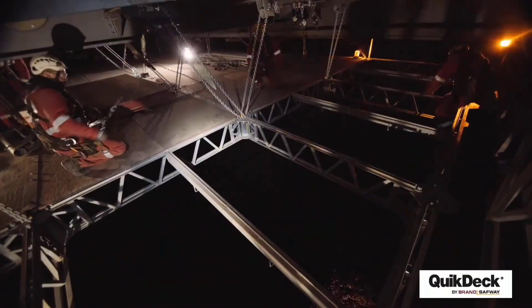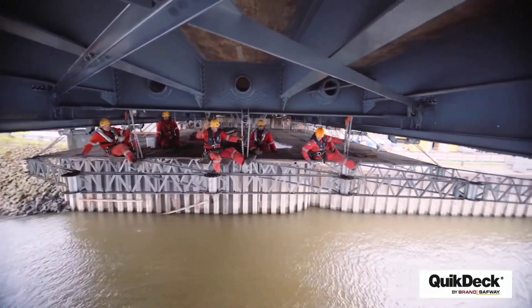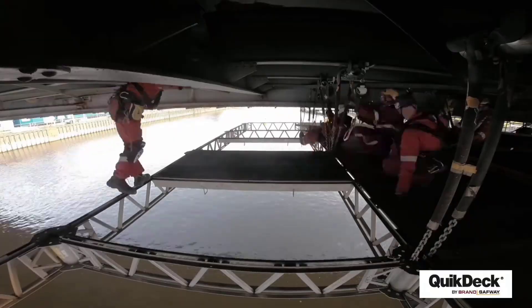For instance, workers were able to securely remove more than 380 tons of steel during the Shell Leman Bravo platform's decommissioning, thanks to the use of Fast Deck.